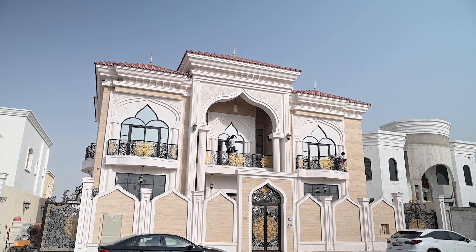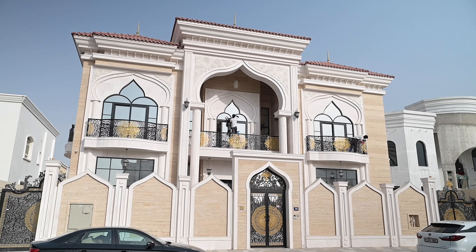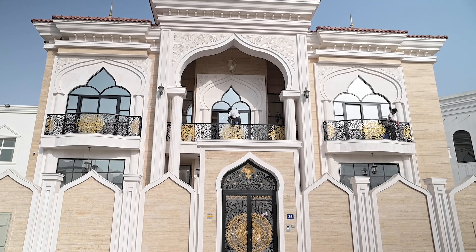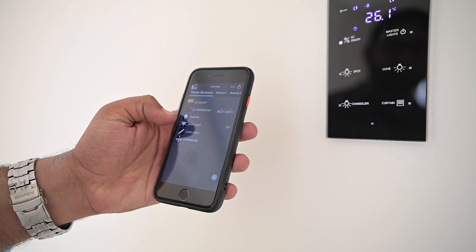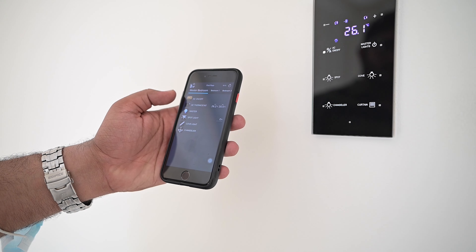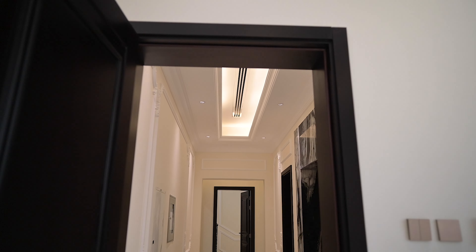So this is the exterior design of the property — this is the villa. Usually in our previous projects, they are showing the strip lights outside and they also installed the IP-based CCTV camera. You can use the mobile application to control everything like AC, lights, and cameras.